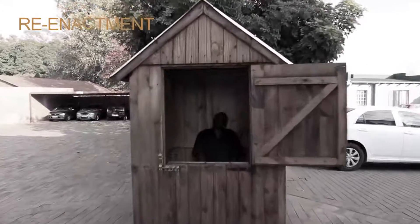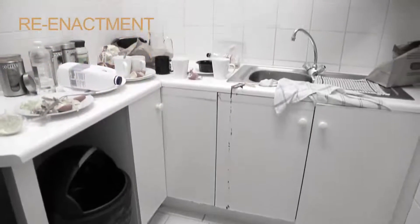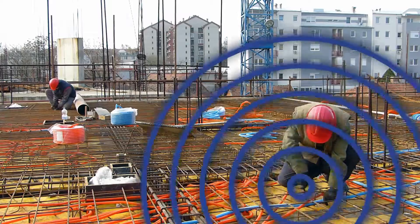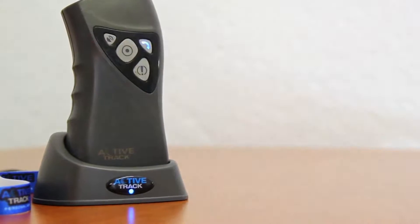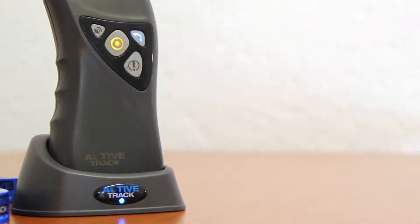Do you know if your security guards are doing their patrols as they should? Have the cleaners performed their daily duties? Have all of your workers reported for duty on a remote site? Then you need to look at Active Track. Active Track is the cutting-edge personnel monitoring device developed and manufactured by EBS in Poland.